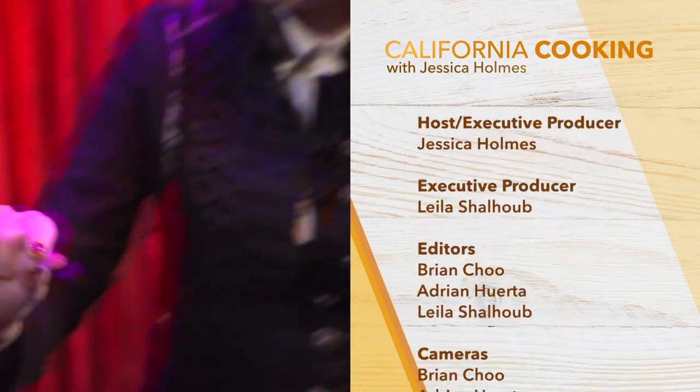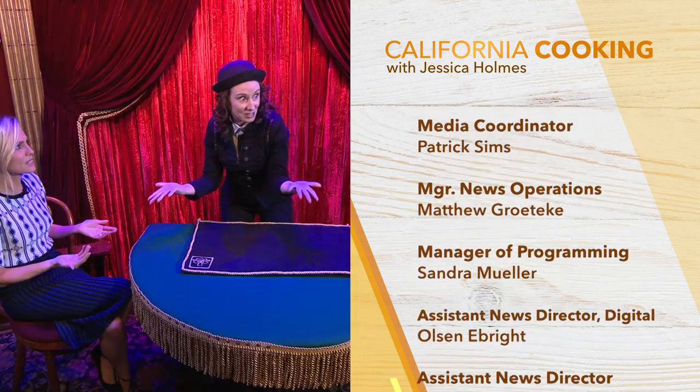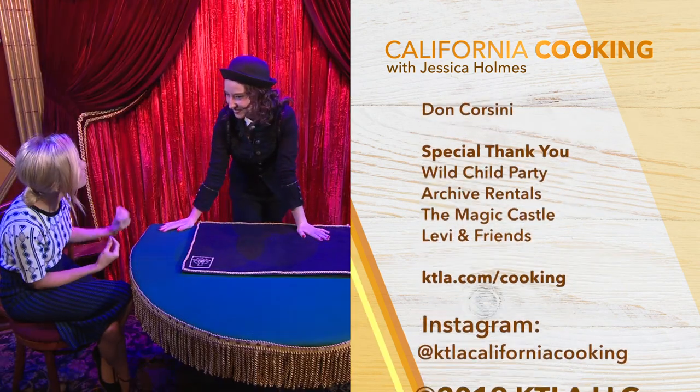That was so cool — the history, the magic, and the food! Thank you so much and happy Halloween — we'll see you next time. As a parting trick, Nicola produces a half dollar and a euro, puts the dollar in her pocket, and asks what should be in her hand — the euro — but it's all gone. Magic!